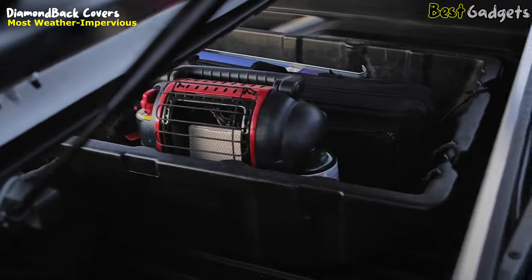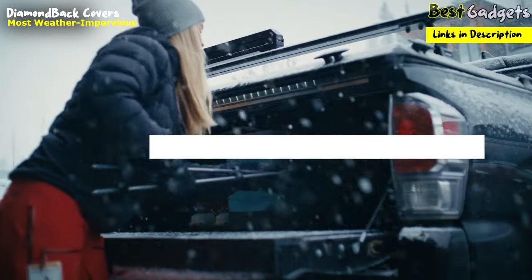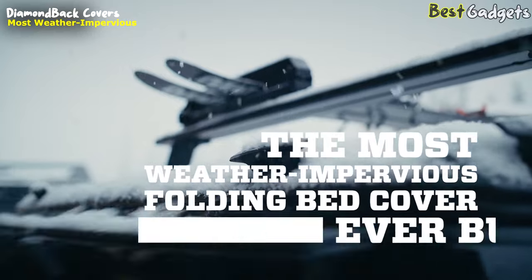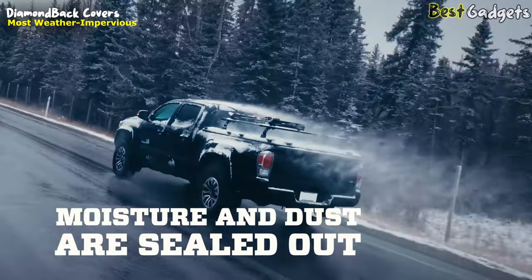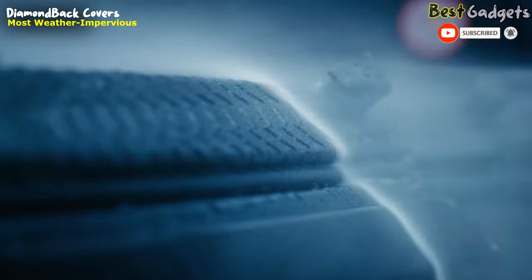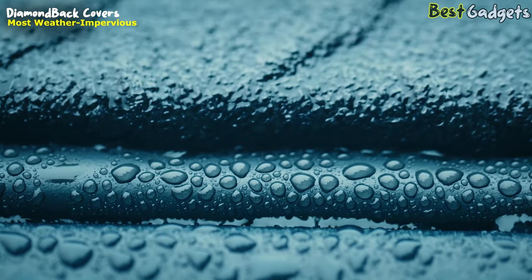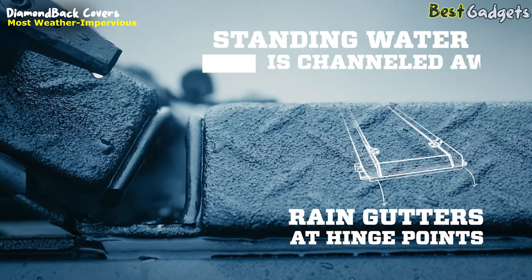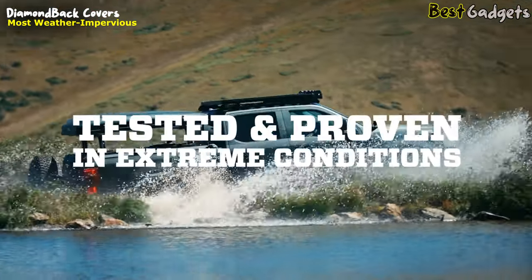No matter the challenges ahead or what's coming down, you're ready. Because the Diamondback isn't just a bed cover — it's the most weather-impervious folding bed cover ever built. Your gear is protected from moisture and dust by multiple points of defense, starting with a full perimeter gasket that seals the cover to your bed with heavy-duty efficiency. Rain gutters at the hinge point channel away standing water and precipitation when you open the cover. Your Diamondback is tested and proven in extreme conditions.